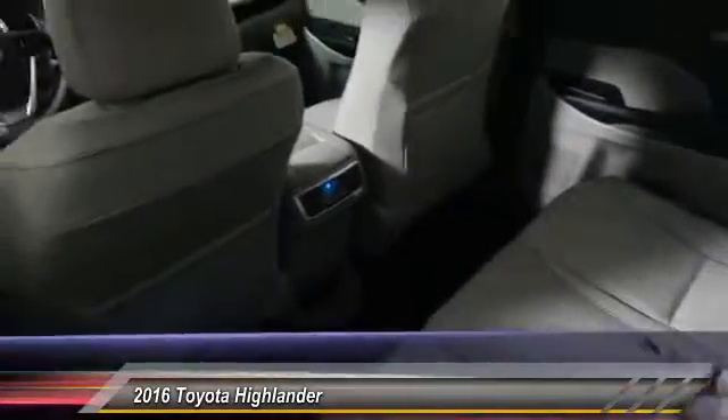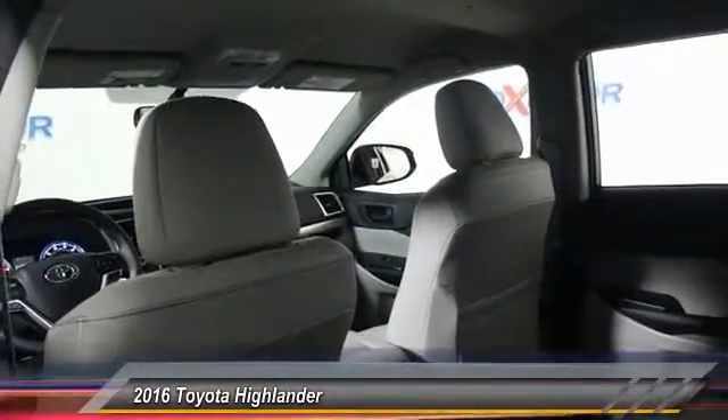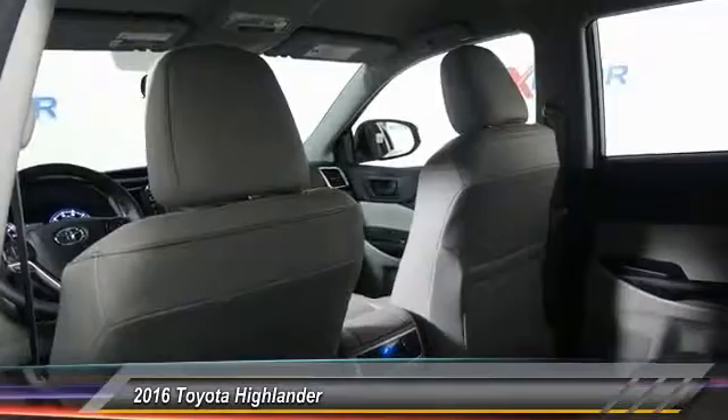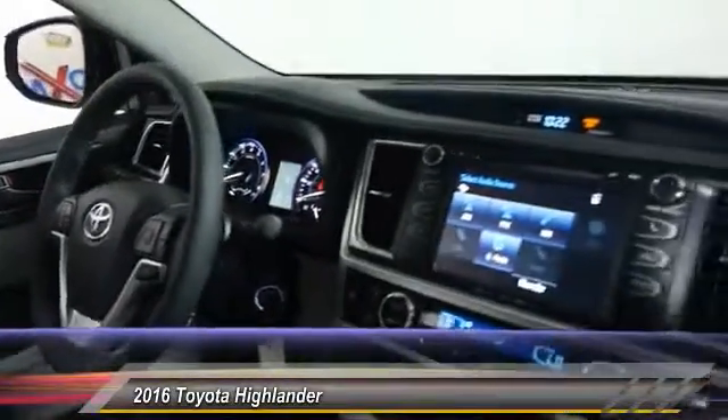This vehicle has less than 100 miles. Here are some of this vehicle's great options: traction control, dual airbag, air conditioning front, power steering, alloy wheels, four-wheel disc brakes.